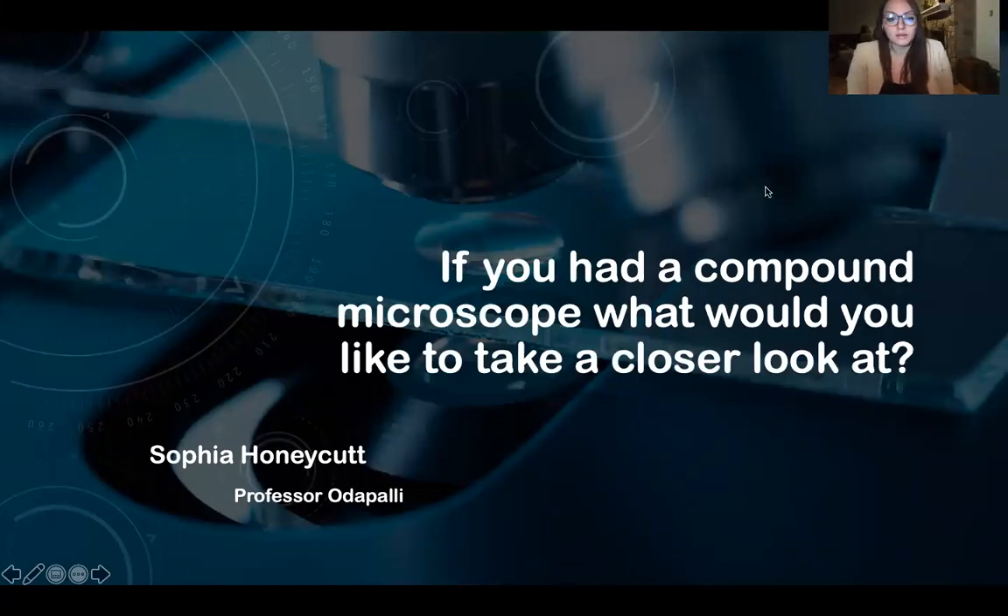Hello, my name is Sophia Honeycutt. I'll be presenting my lab final under Professor Adopoli. My topic is: if you had a compound microscope, what would you like to take a closer look at?